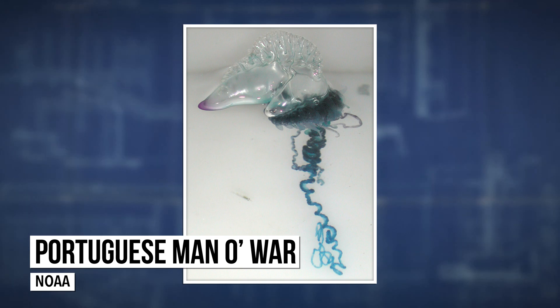This is a Portuguese man-o-war. It looks like a jellyfish, right? Heck, it even acts like a jellyfish. But it is not a jellyfish. In fact, it isn't even a single thing.